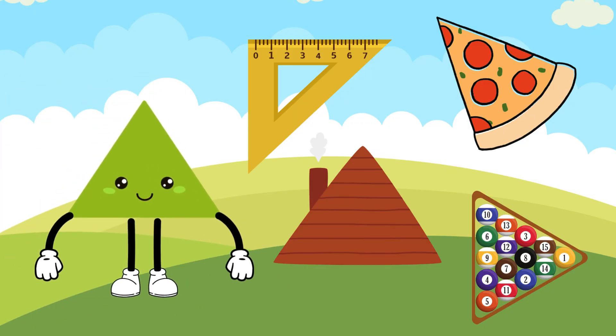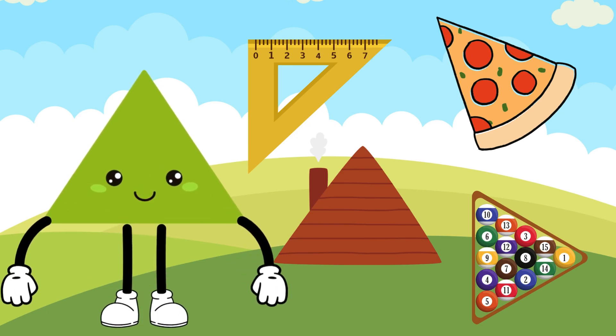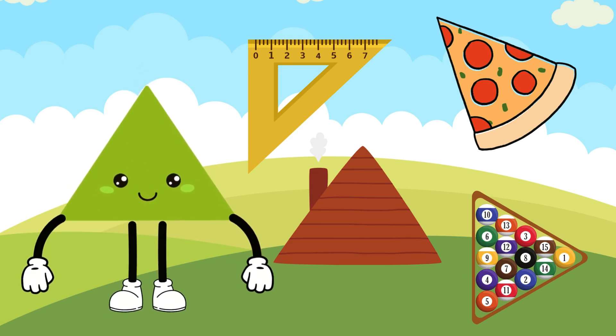Say hi to Timmy the Triangle. Timmy the Triangle is a 3-sided polygon with 3 angles. He loves to point in different directions. Timmy makes a great shape for a slice of pizza.